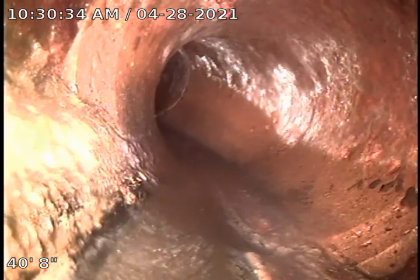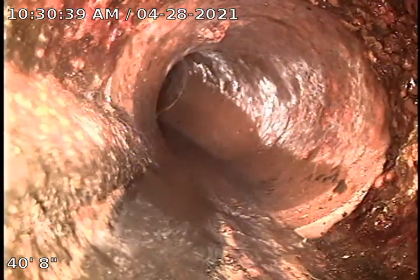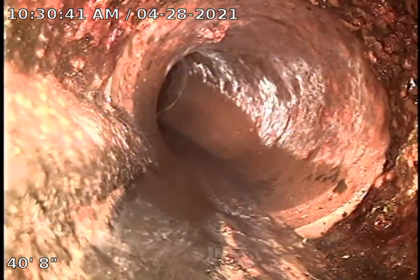You see it's very close to the main line — just about five feet away. The main top is at 45 to 46 feet, and the transition to cast iron is at 40 feet, so it's just a very short distance.